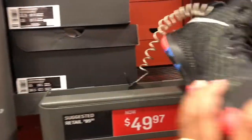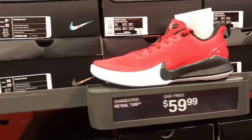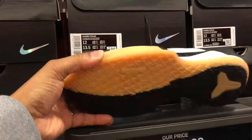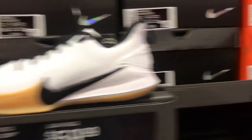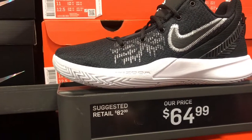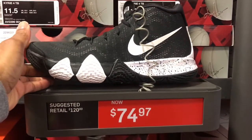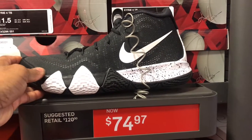We got the LeBron Witness 2s down here for $49.99 — this is what they should have been when they first hit here. And of course the Mamba Focus, $59.99 in that colorway, and also in this white and black colorway with the gum bottom. You can't go wrong — but with this shoe, they went wrong, all the way wrong. $59.99, family. And of course you got the Kyrie Flytrap 2, $64.99 — full-size run. The Kyrie 4 down here for $74.99 — not a bad price at all. Could have been about $49.99. Got a few sizes in stock ranging from 10.5, 11.5, 12.